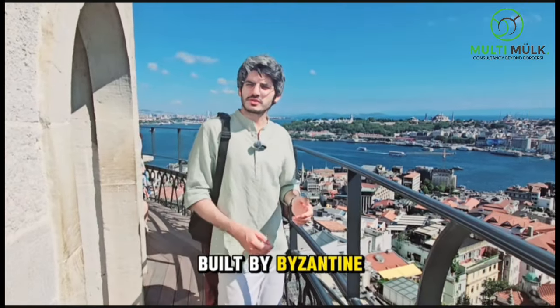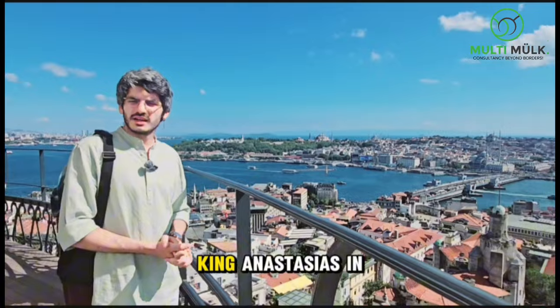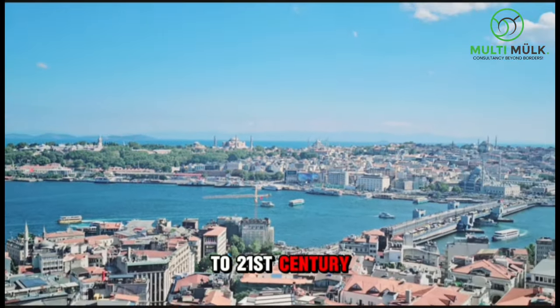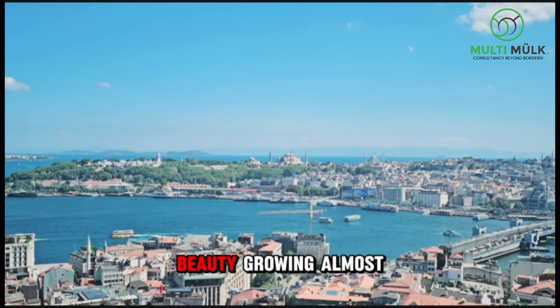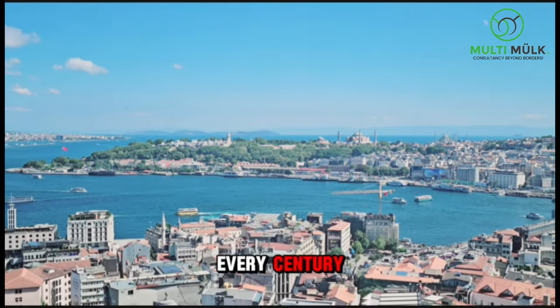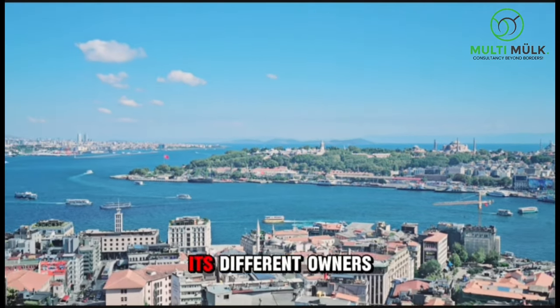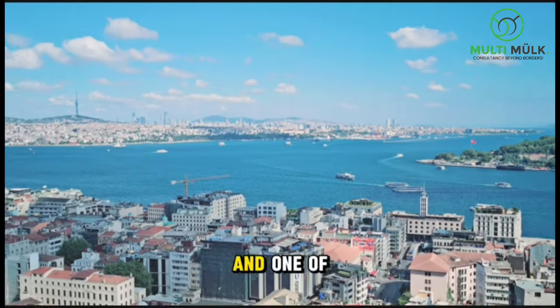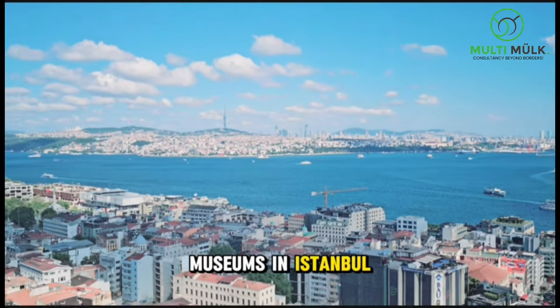Built by the Byzantine Empire and its king Anastasius in 528 — from the 6th century to the 21st century, still keeping its beauty, growing almost every century from its different owners. Galata Tower is a truly historical beauty and one of the most beautiful museums in Istanbul. You should definitely visit.